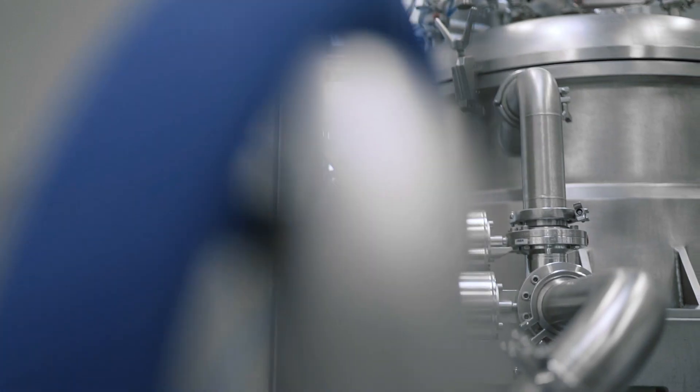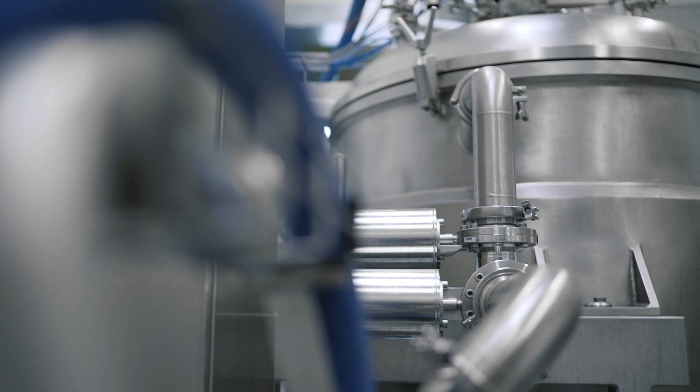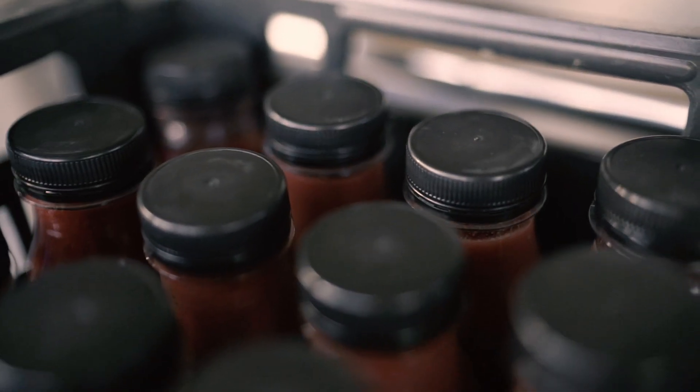Each Elea Cool Juice system is designed to fit seamlessly into your existing production line, right before bottling.